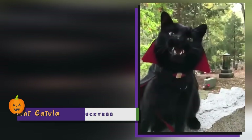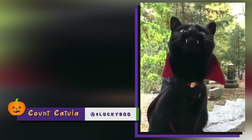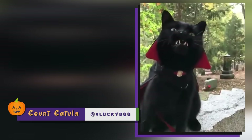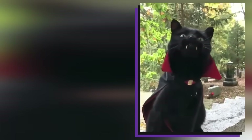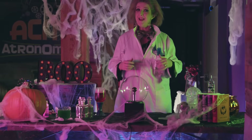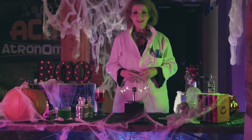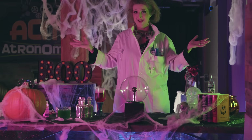Take a look at this next one — this is Count Kakula. This fanged friend has a Twitter account called Lucky Boo, and we are the lucky ones to see him shining those pearly whites. I haven't had this much fun since I injected silver iodide into clouds and made it sunny outside!